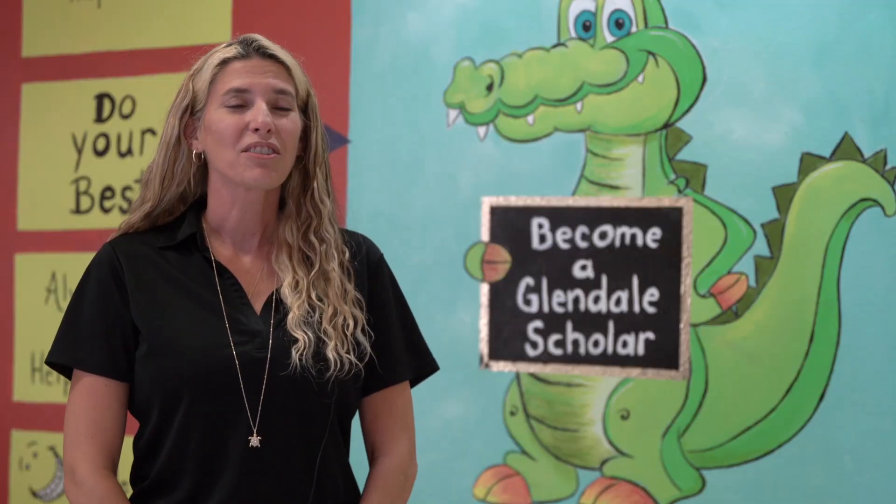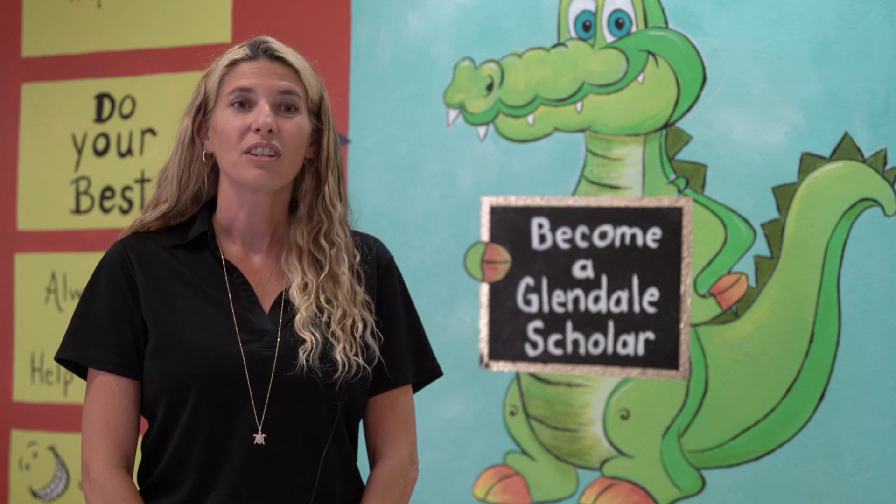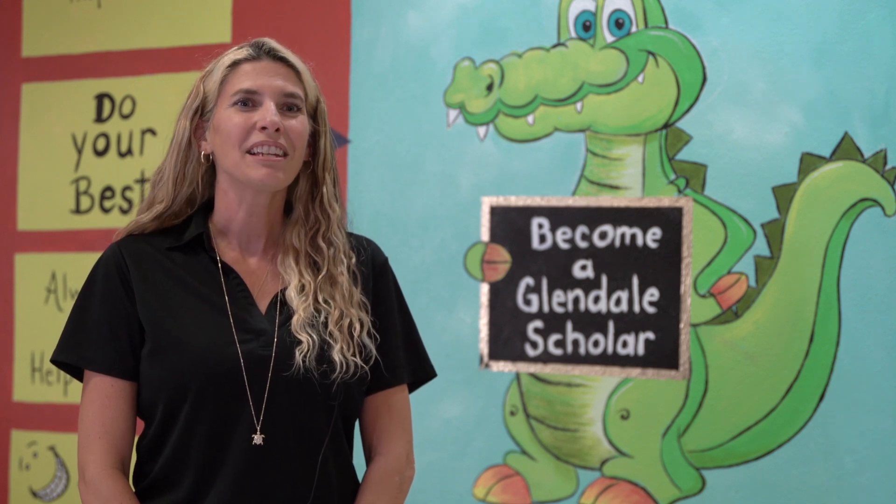So come visit us, meet our students and our staff, and see all the great things going on here at Glendale. You can check out our school webpage and the PTA Facebook page. We promise you won't be disappointed. We look forward to seeing you all soon.